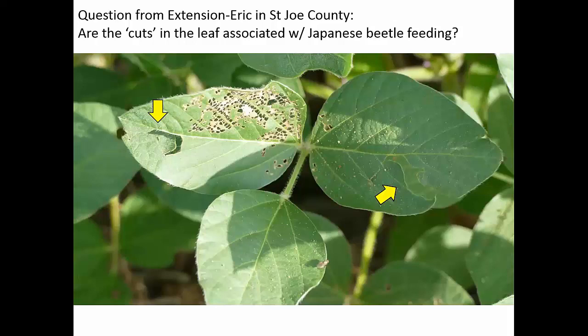Eric, our extension agent in St. Joe County, sent me a picture. He's got Japanese beetle feeding, but he was also seeing little cuts in the leaf and asked if that was somehow associated with the Japanese beetle. If you put the two pieces together, there's a whole leaf there — there's actually nothing removed. Sometimes you see this kind of situation with hail damage or the leaf is torn in the wind. The Japanese beetle itself was not causing that — so that was a good question.